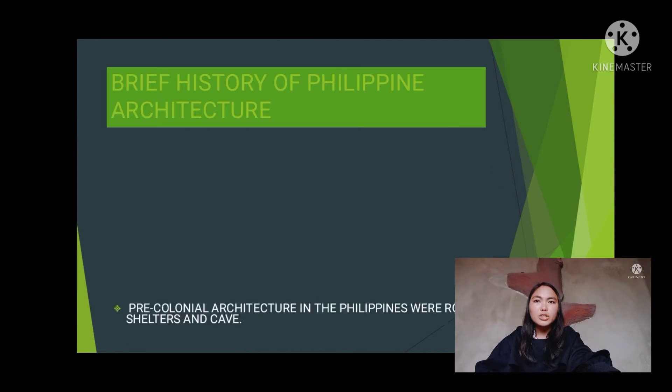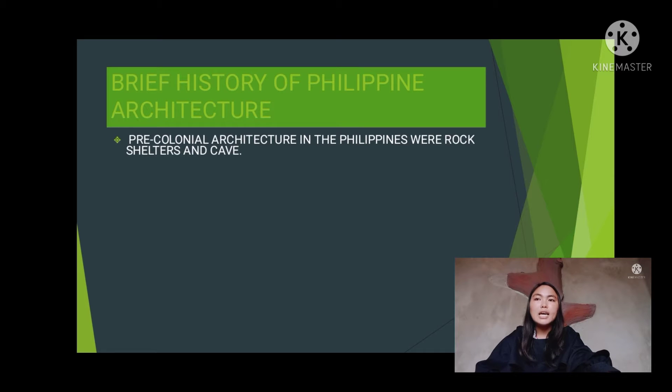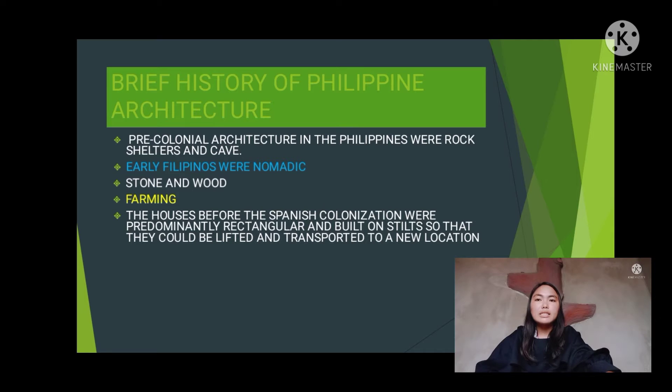Pre-colonial architecture in the Philippines were rock shelters and caves. Early Filipinos were nomadic because they primarily survived through hunting wild animals and wild vegetation. Early Filipinos also used stone and wood as their primary raw materials to make their tools and weapons. They didn't build permanent houses, but as farming became their primary source of food, they decided to make permanent houses. These houses before the Spanish colonization were predominantly rectangular and built on stilts so that they could be lifted and transported to a new location.